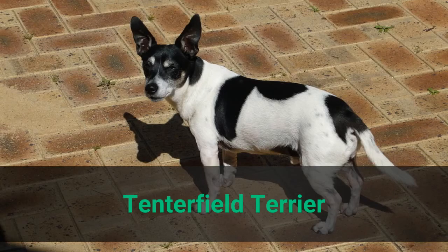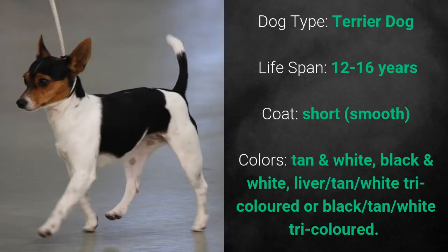Tenterfield Terrier. It is a terrier dog and it has a lifespan of 12 to 16 years. Its coat is short and the colors are tan and white, black and white, liver tan, white tricolored, or black tan white tricolored.